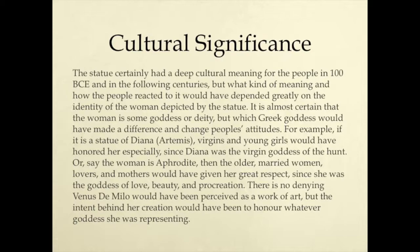Cultural significance. The statue certainly had a deep cultural meaning for the people in 100 BCE and in the following centuries, but what kind of meaning and how people reacted to the statue would have depended greatly on the identity of the woman depicted. For example, if it is a statue of Diana, also known as Artemis, virgins and young girls would have honored her especially, since Diana was the virgin goddess of the hunt. Or, if the woman is Aphrodite, then older married women, lovers, and mothers would have given her great respect, since Aphrodite was the goddess of love, beauty, and procreation. There is no denying Venus de Milo would have been perceived as a work of art, but the intent behind her creation would have been to honor whatever goddess she was representing.